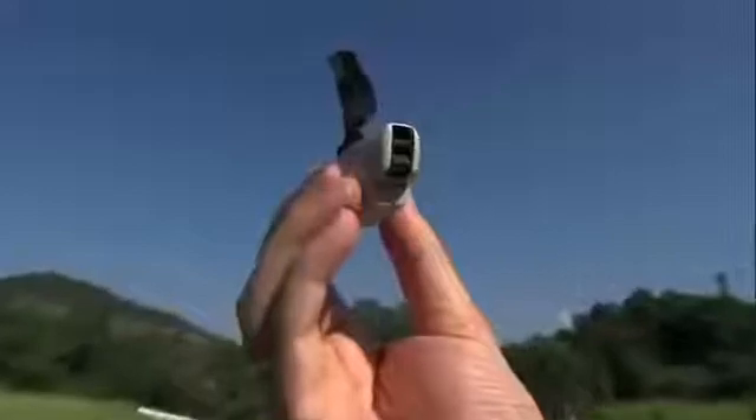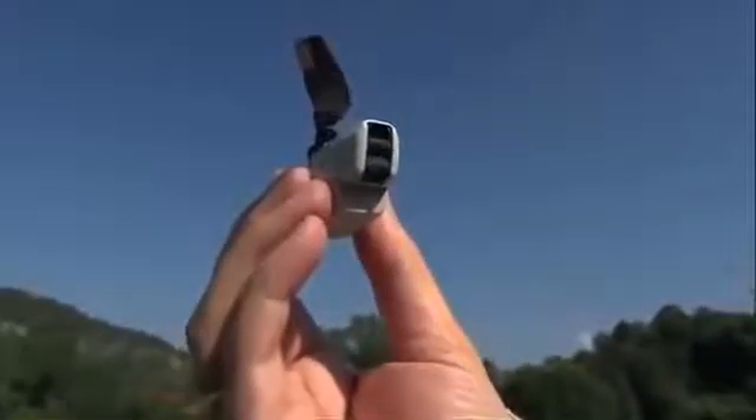Ready to go when you're ready. The smaller and lighter you are able to make it, the more difficult it is, of course, to detect. The drone is so stealthy, even our camera has a hard time finding it. But behind its playful appearance is a highly sophisticated military tool containing three cameras.